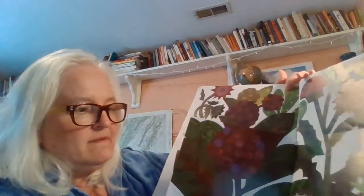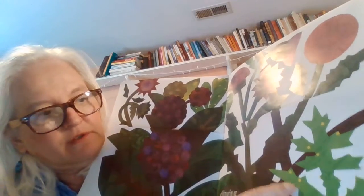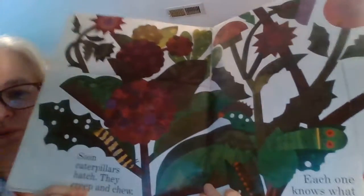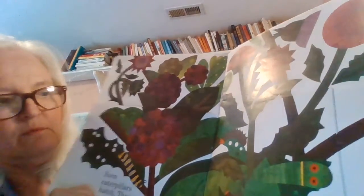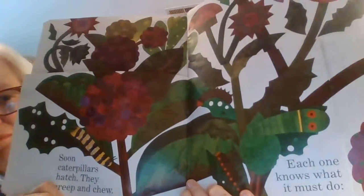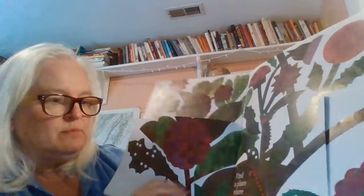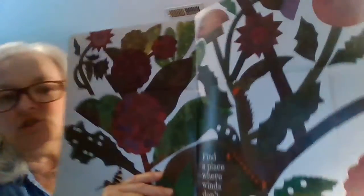Clinging to leaves with butterfly glue — who knew there's something called butterfly glue! And now they've turned yellowish. Soon caterpillars hatch, they creep and they chew. Each one knows what it must do: find a place where winds don't blow.